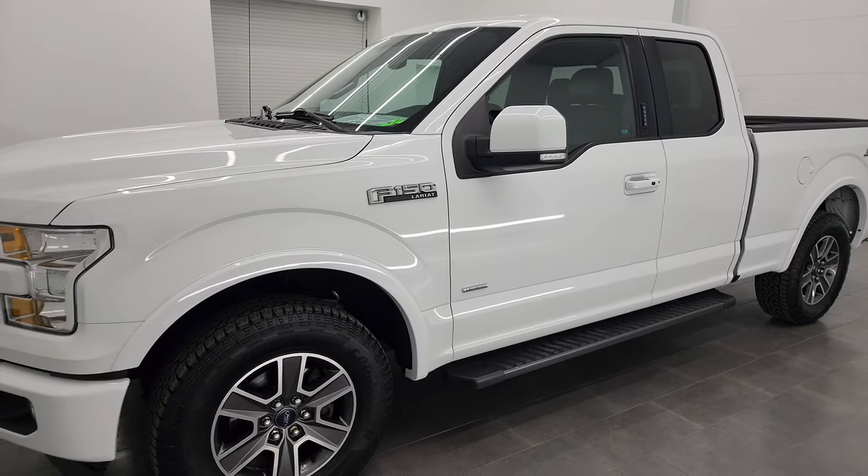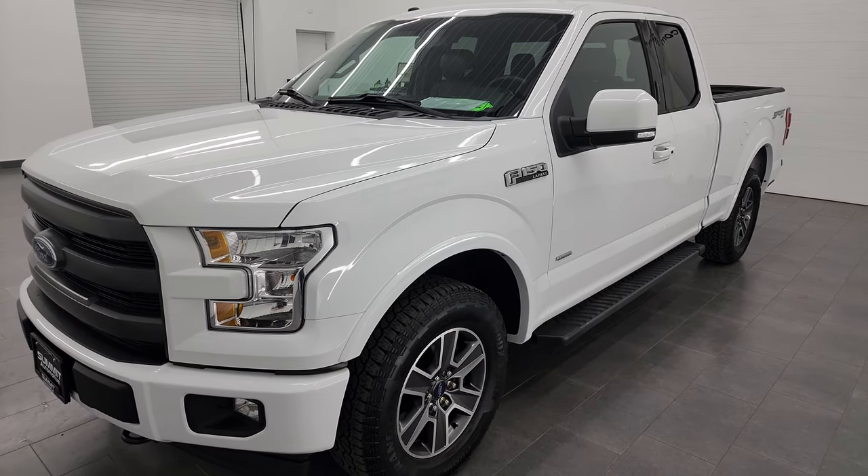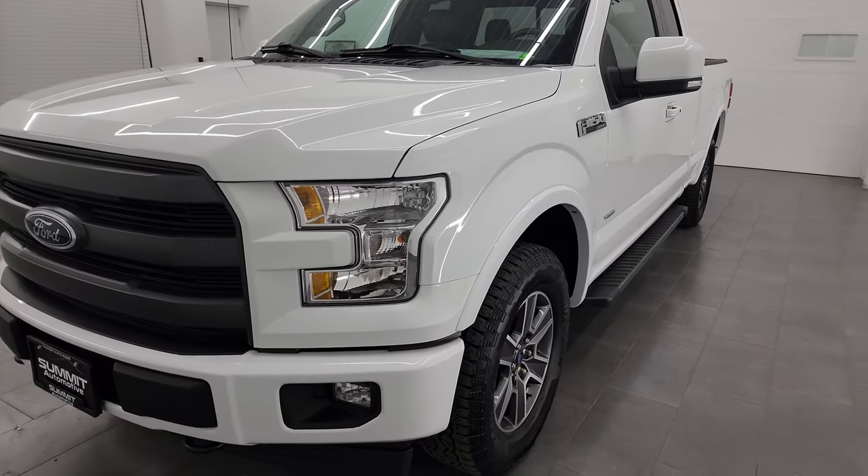It puts out 325 horsepower. This truck has been fully safety inspected by our service shop, has a fresh oil and filter change, all the fluids have been checked and topped off, and it is 100% ready to go.